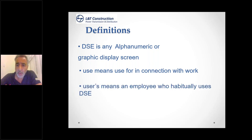'User' means an employee who habitually uses DSE. 'Habitually' might include somebody like a visitor or someone hot desking — they don't have a permanent setup, but they've come into the office for short-term work. Even if they are temporary users, the same requirements apply. Just because they're temporary users, it doesn't mean you can shortcut and not consider their health and safety well-being. 'Use' means in connection with work, and 'user' means an employee who habitually uses display screen equipment.